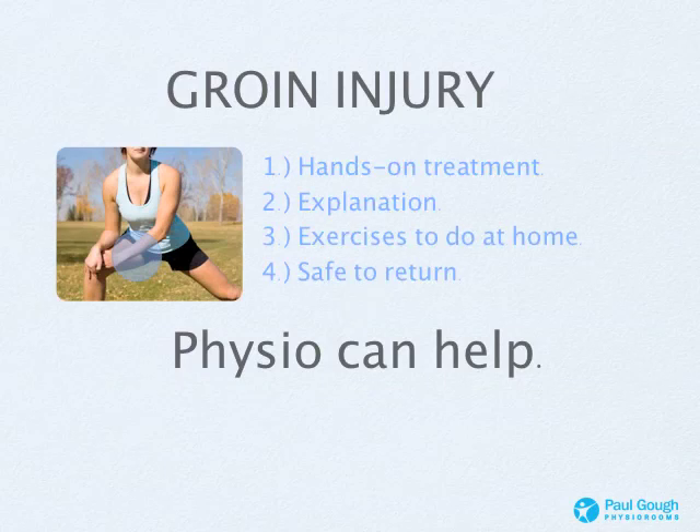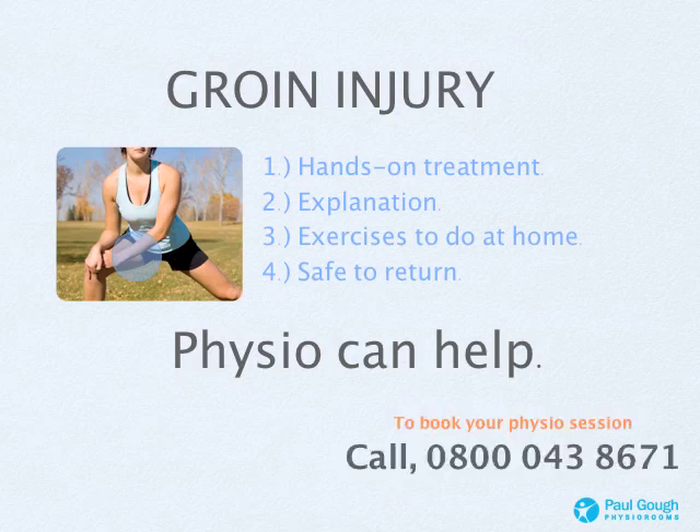Just to confirm: with a groin injury you'll get hands-on treatment, an explanation of your injury, and exercises to do at home. We may also give you exercises for something like a back injury, which can contribute to this type of groin strain. We look at your back, your core strength, your stability around that area, to make sure you don't get any more problems when you leave us after a few weeks, and we'll tell you exactly when it's safe to return. Our physios can definitely help you — to book your session, call 0800-043-8671 and we can probably get you in within a couple of days.